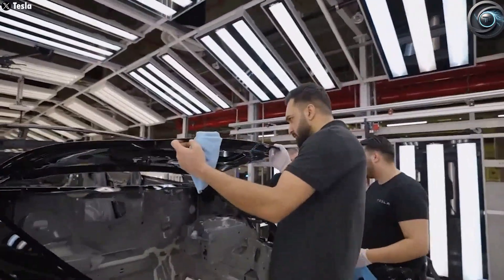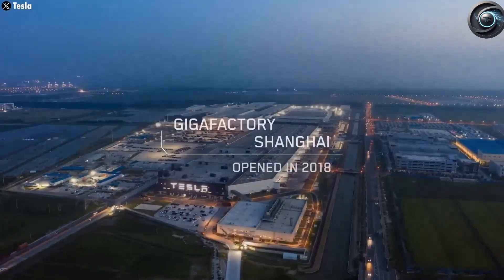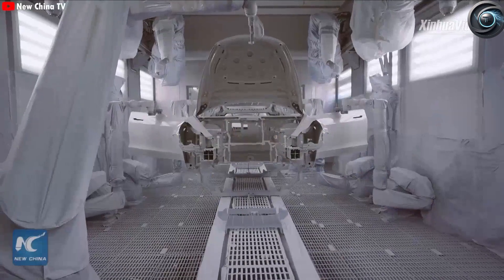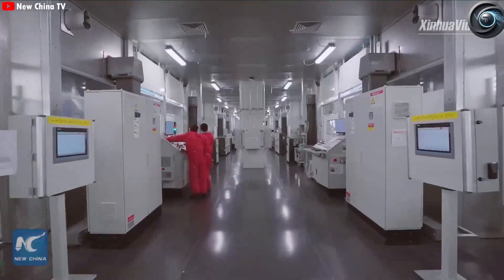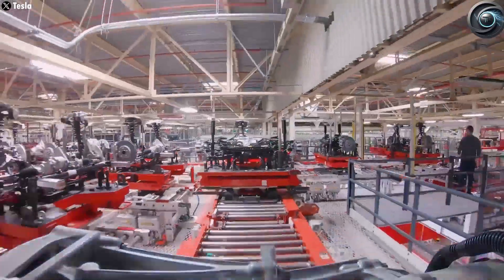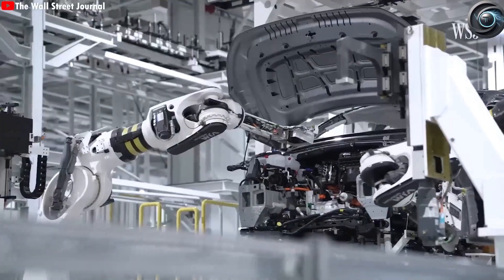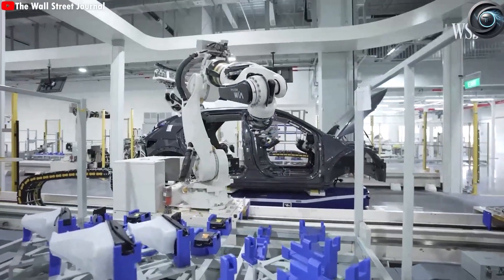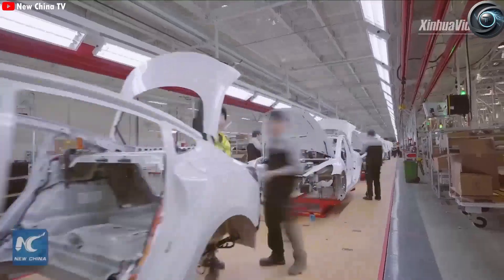As of today, China is responsible for more than half of all global EV sales. Launching the Model 2 here will allow Tesla to tap into the world's largest electric vehicle market while also exporting to nearby countries efficiently. The low-cost structure of Giga Shanghai, combined with its high-speed manufacturing and optimized supply chain, ensures that Tesla will maintain a price advantage over rivals like BYD, NIO, and XPeng. Tesla isn't just building cars — it's building the future of manufacturing. With a Model Y rolling off the line every 33 seconds and the Model 2 on the horizon promising even faster production, Tesla is redefining what's possible. It's a future where machines build machines, factories are self-healing ecosystems, and the biggest bottleneck is no longer labor or materials, but simply how fast electrons can move through circuits.